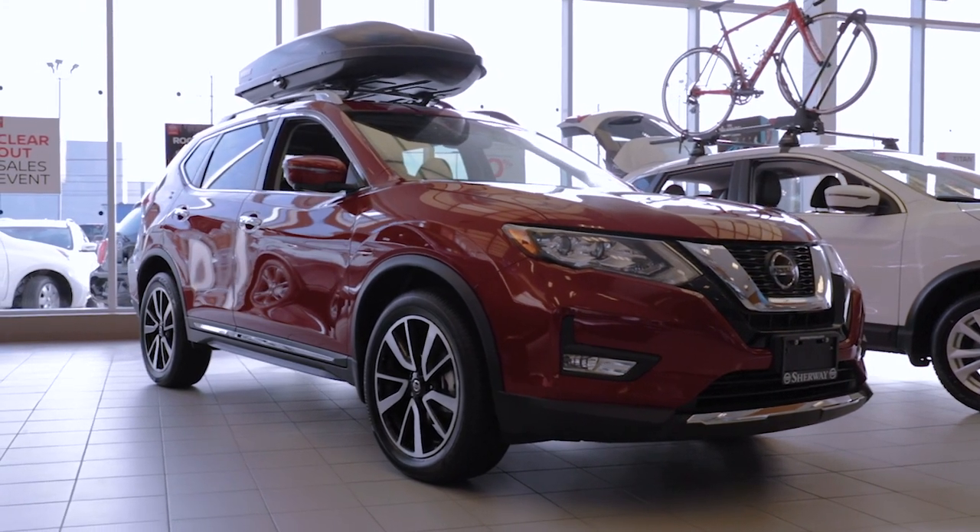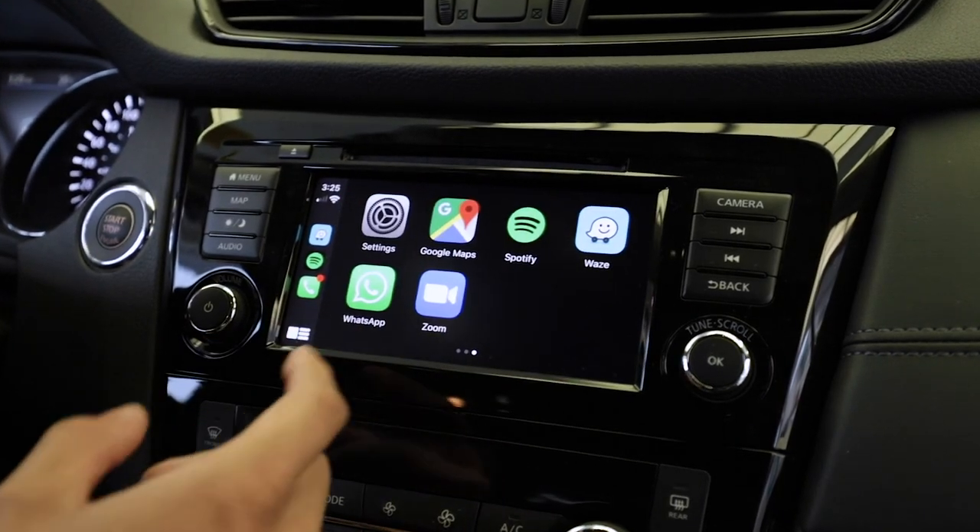For example, we have Apple CarPlay and Android Auto. We have a standard 179 horsepower engine. We have continuously variable transmission and a front wheel drive system.